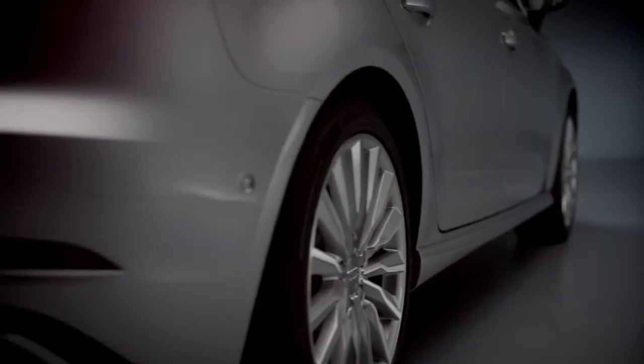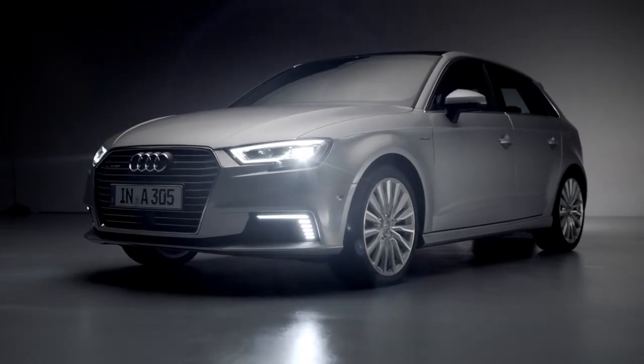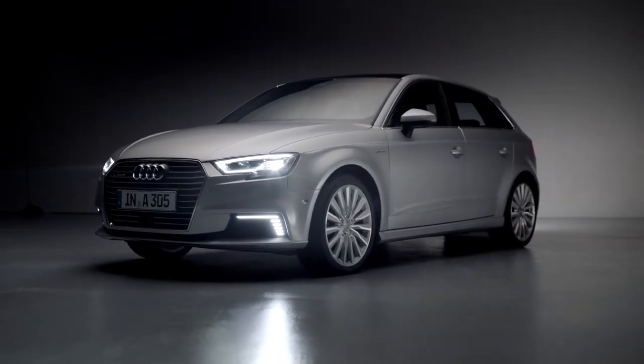A new standard for luxury has been set in this class. The 2017 Audi A3 e-tron.